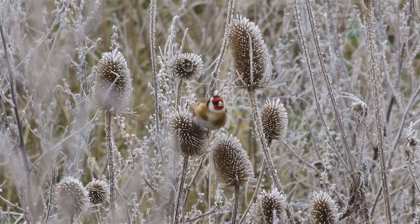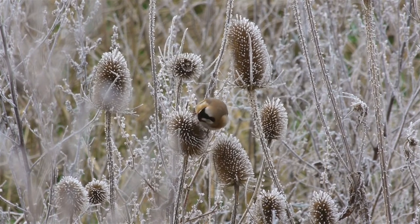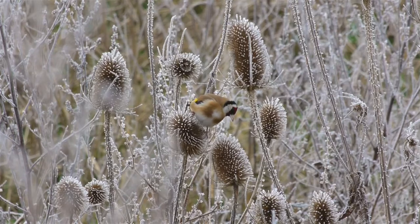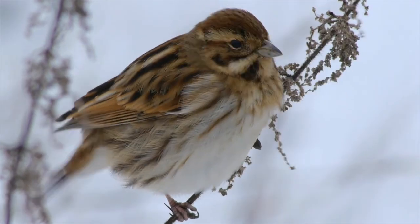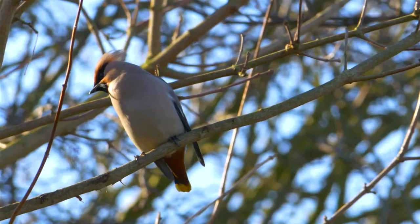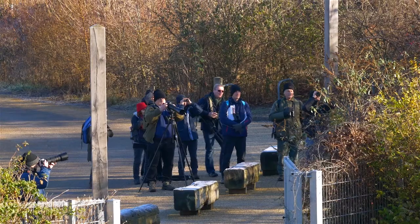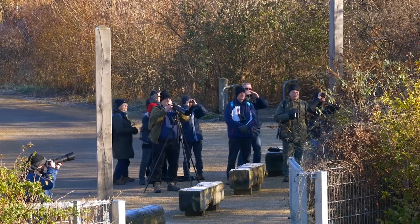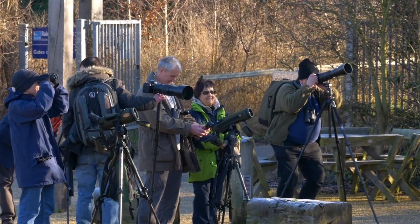Goldfinches also seem to lose their inhibitions in cold weather. Another winter migrant is the waxwing. This Scandinavian visitor is a magnet for keen birders, who are prepared to travel great distances and wait all day to get a good photo.